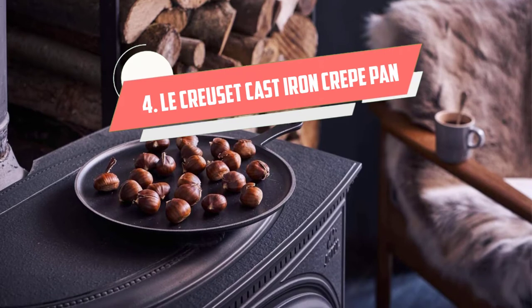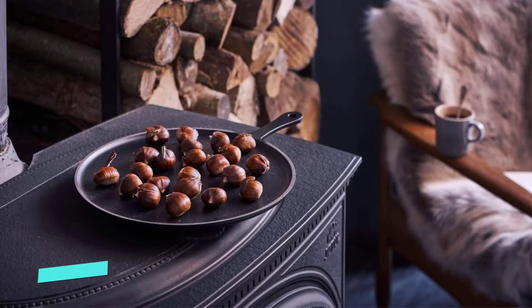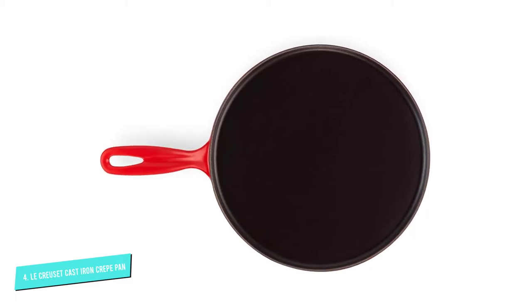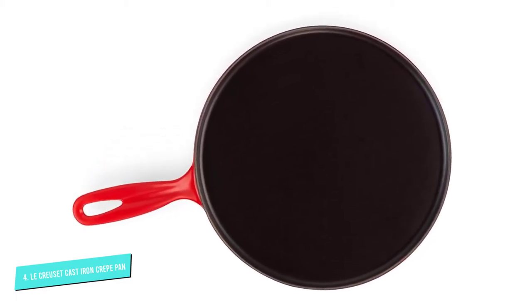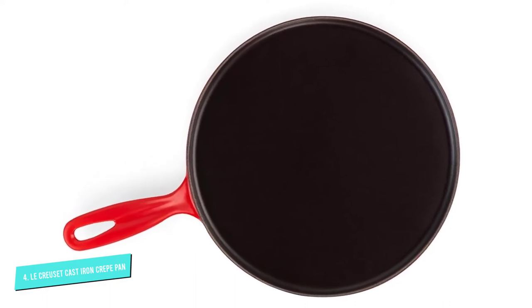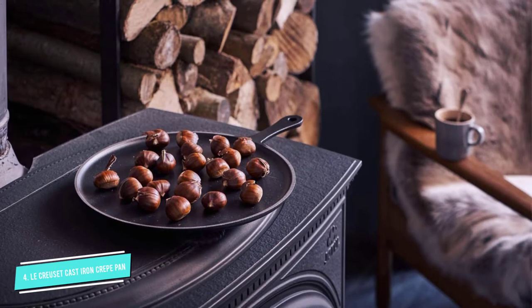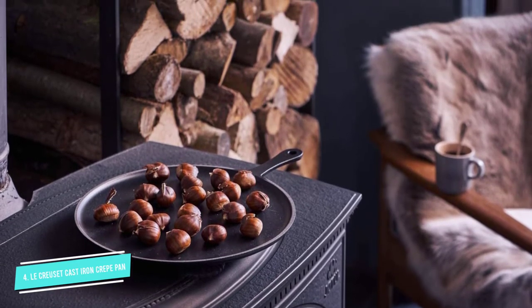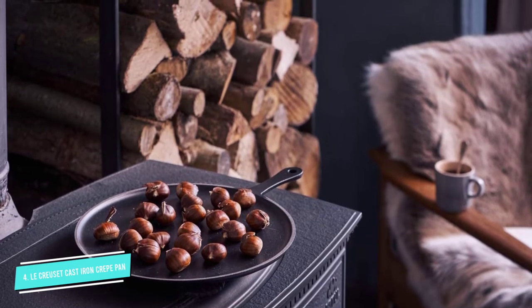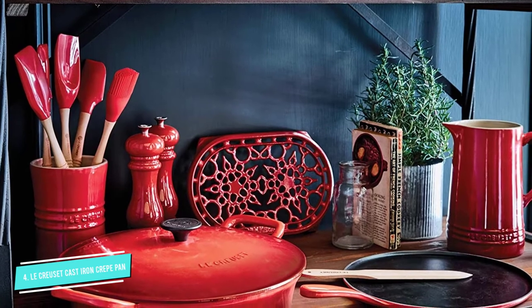Number 4: La Cruzette Cast Iron Crepe Pan. Like the rest of La Cruzette's cookware, this cast iron crepe pan doesn't disappoint in terms of aesthetics and durability. It has a gorgeous enamel exterior and a high-quality nonstick surface, meaning that, unlike raw cast iron, it doesn't need to be seasoned before use and can be popped into the dishwasher. However, according to our tester, it does take a bit of practice to make the perfect crepes.